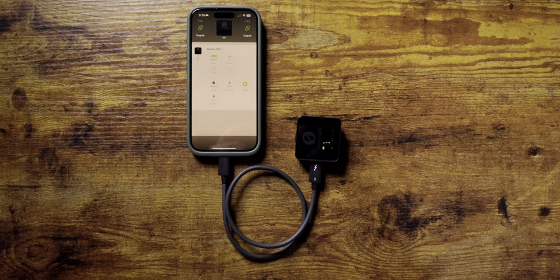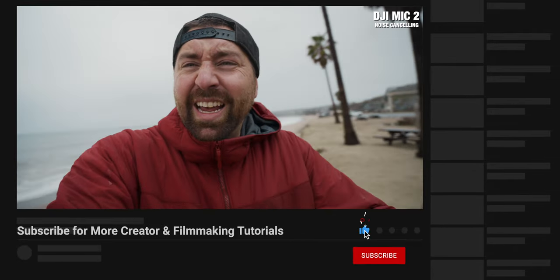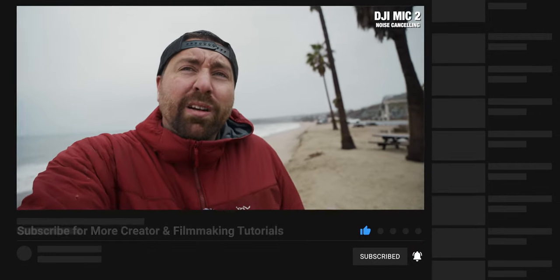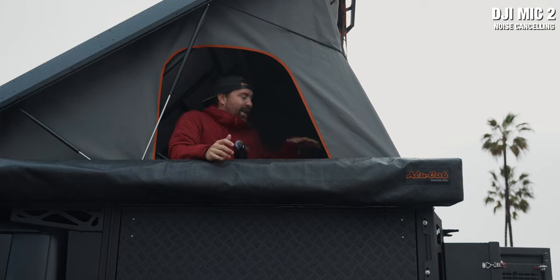With the Rode Wireless Pro you can do some things on the transmitter and receiver, but a lot of features are buried deep in the app and require connecting via a USB-C cable. For many creators it's frustrating to always have to plug in the receiver to change settings, whereas sometimes you just want to adjust one setting on the receiver while you're out recording. The DJI Mic 2 has everything on the transmitter, making it an easier system.